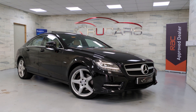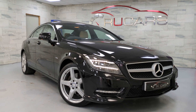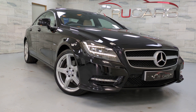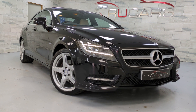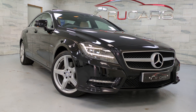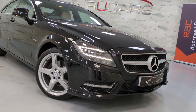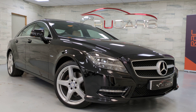Hi everyone, it's Ed at Are Your Cars. This is our 2012 Mercedes-Benz CLS 350. It's an AMG Sport finished in obsidian black with 70,000 miles. It's a CLS 350 CDI model. It's got the soft beige leather and an enormous specification. We've got 11 services with the vehicle, 9 of which are Mercedes-Benz Main Dealer, the last two most recent Mercedes Specialist.